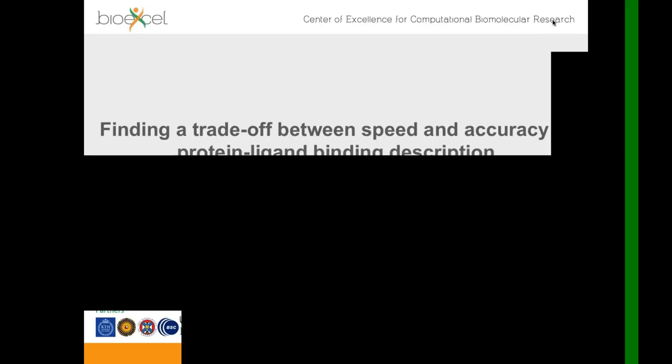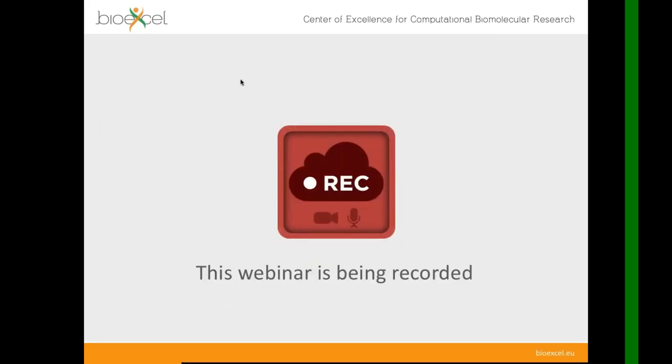Hello everyone, and welcome to the next edition of the BioExcel webinar series. My name is Rossen Apostol and I will be today's host. It's my pleasure today to have a presenter from PIKI Technologies, Walter Rochia, and he will tell us about some exciting new methods that have been developed. This webinar is being recorded and we will post a recording on the BioExcel YouTube channel. You will also have access to copies of the slides tomorrow or in a couple of days.